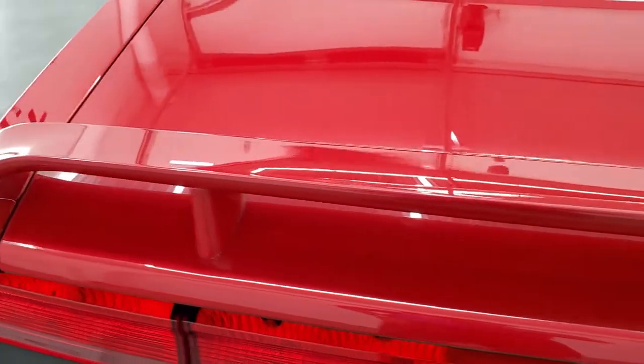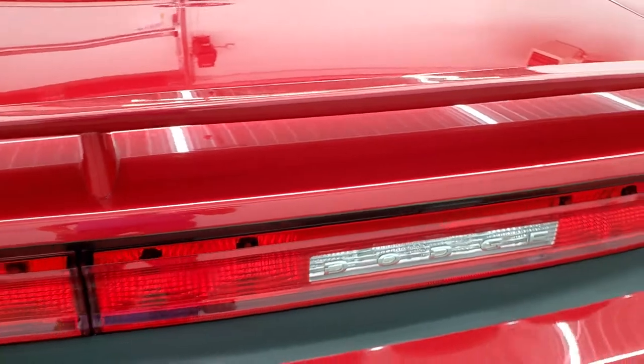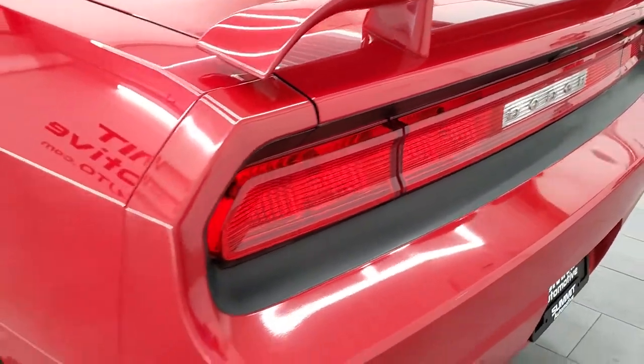Deck lid spoiler and deck lid are in really nice shape as well. The trunk area is very nice and clean, and it does come with a spare tire — that's also where your battery is. Those seats do fold down for extra storage. Trunk shuts nice and solidly and the rear lights are nice and clear.